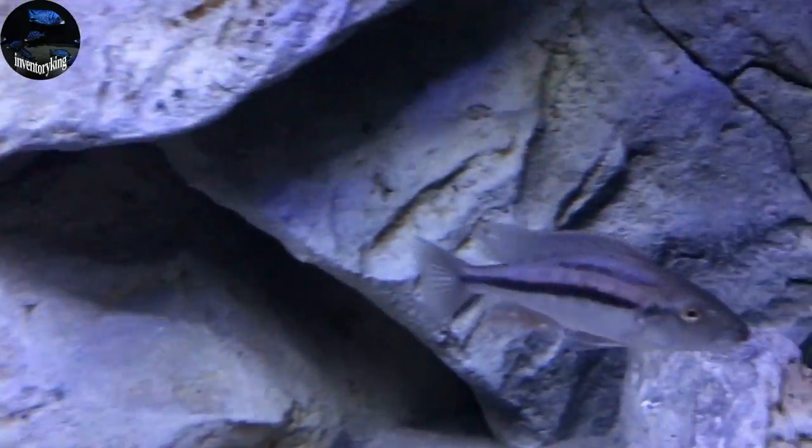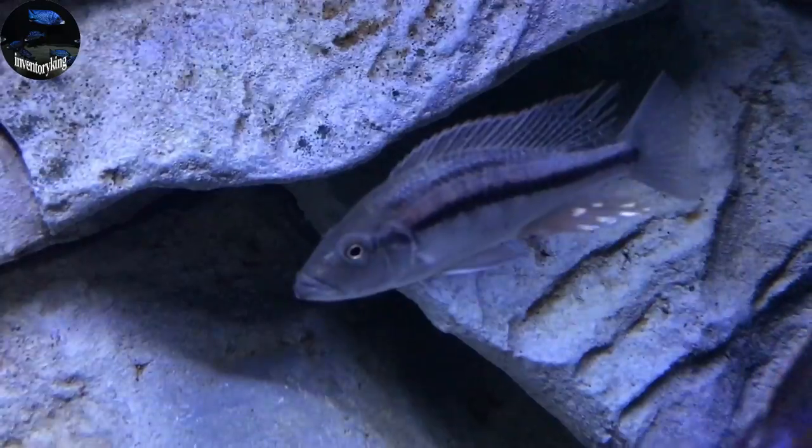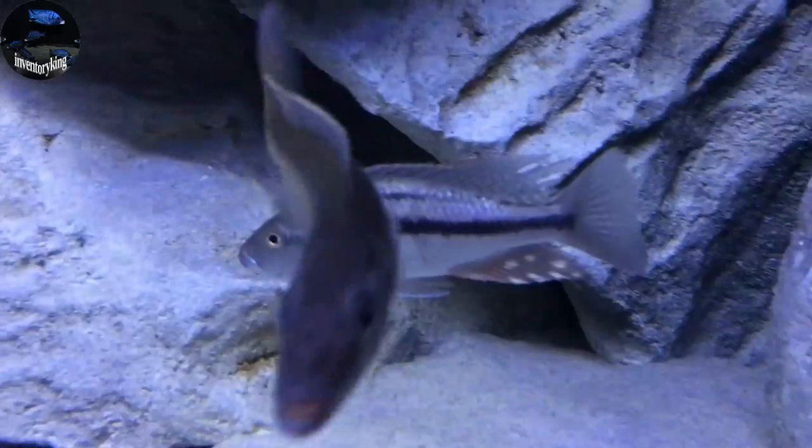Let's see what else we got here. We got the Dimidiochromis Strigatus. This guy's looking nice as well. As we know, they take a long time to mature, but it's looking good.